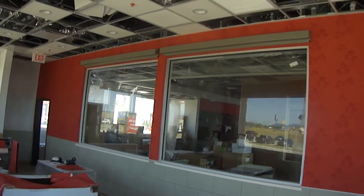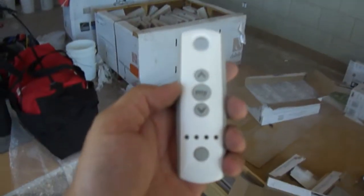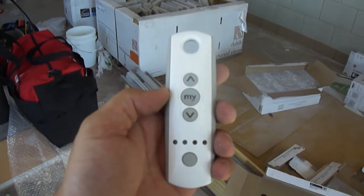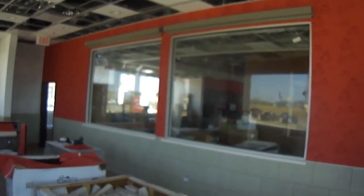What we installed here are two SC2000 units, motorized. I have here in my hand a South Fiend multi-channel remote. These two shades can be operated individually or at the same time.